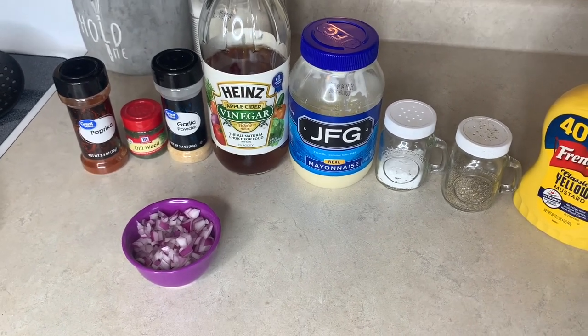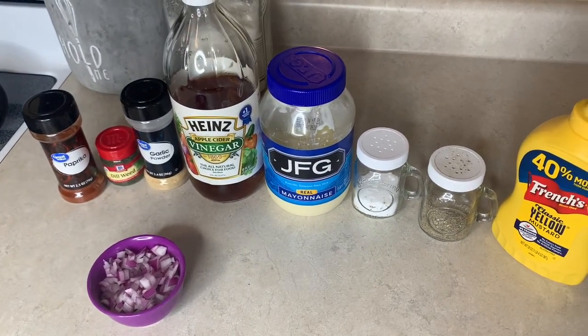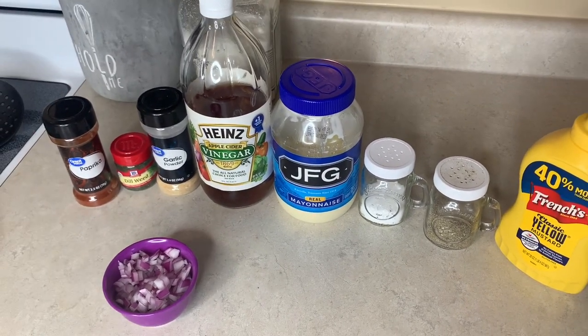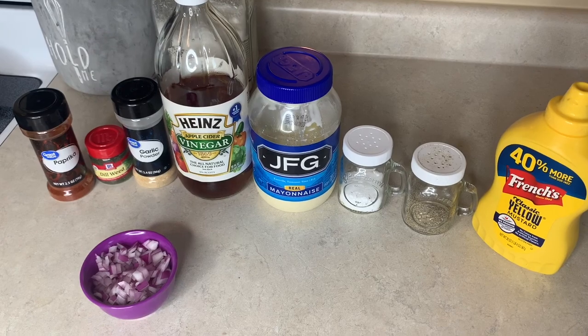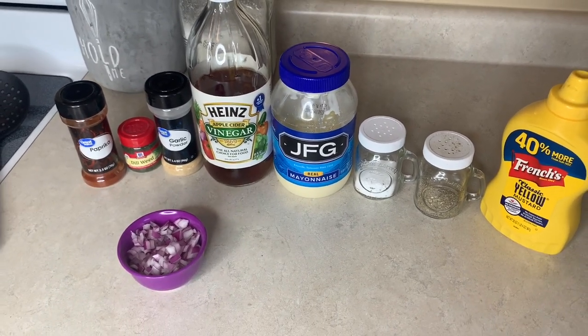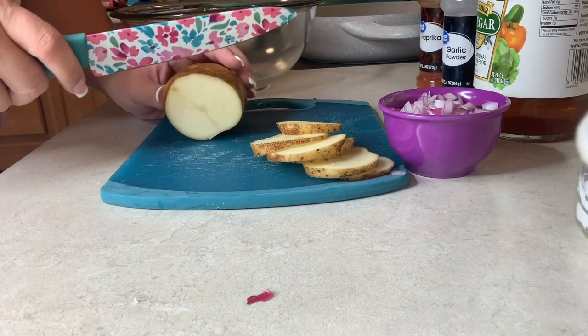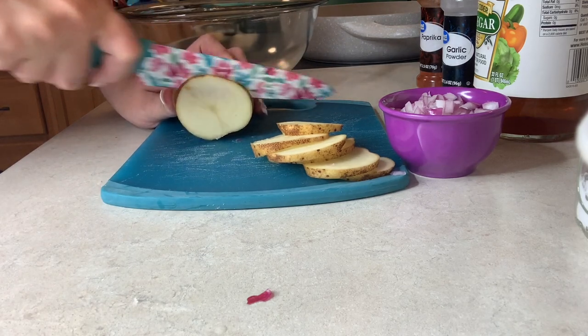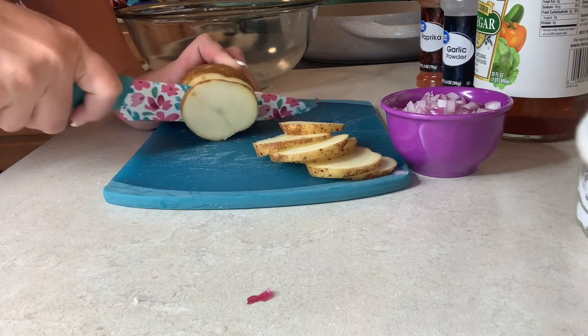I'm really excited about the fried taters — I haven't made those in years. My dad used to make them for us when we were kids and they were just so good with some ketchup on them. Just simple, cheap, easy to make, but super yummy. For the fried taters, while the eggs are in the ice bath, I'm going to go ahead and cut some thinly sliced ones and then get them started on the stove.